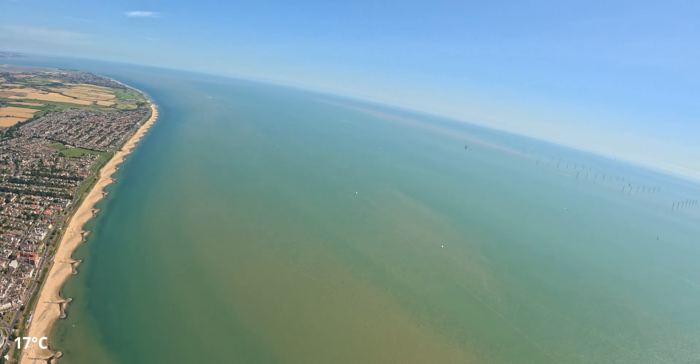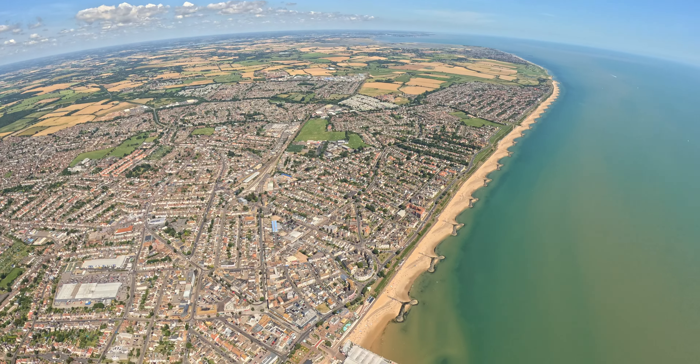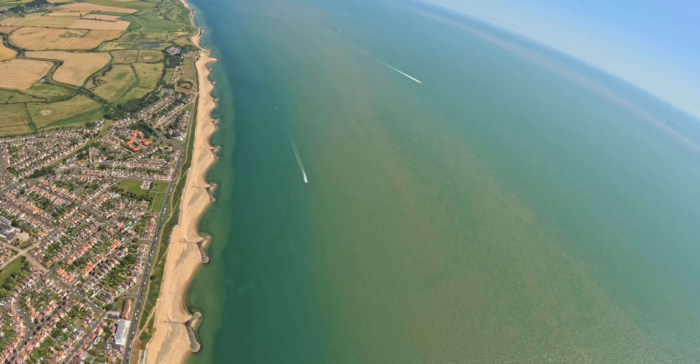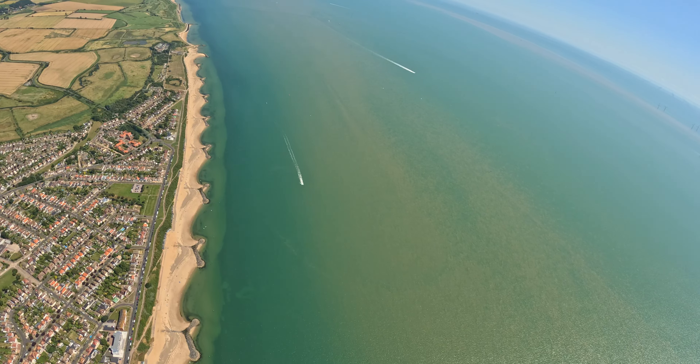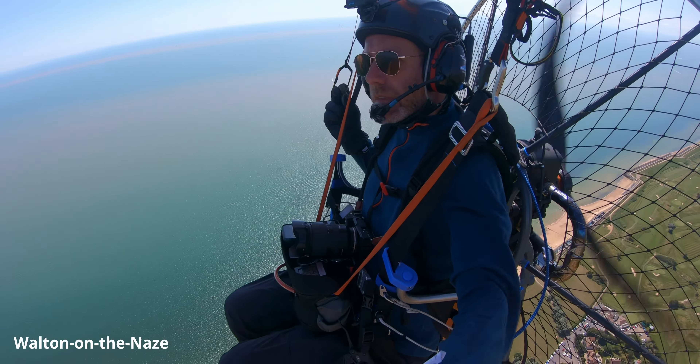I'm flying over St Osyth's Priory, founded around 1121 by Richard de Belmeis, Bishop of London. So, over Clacton now — at 2,000 feet. Super smooth!